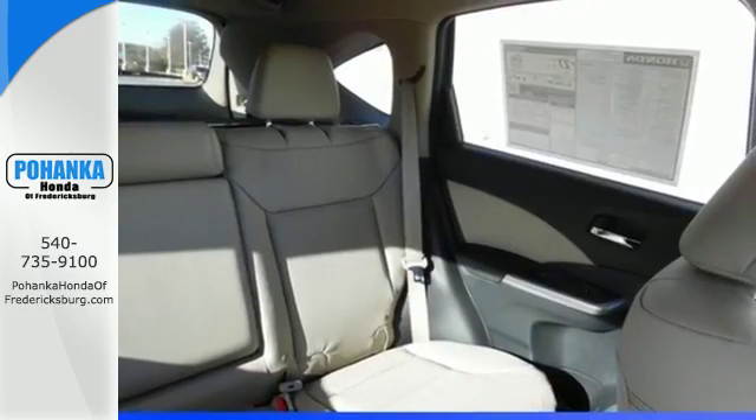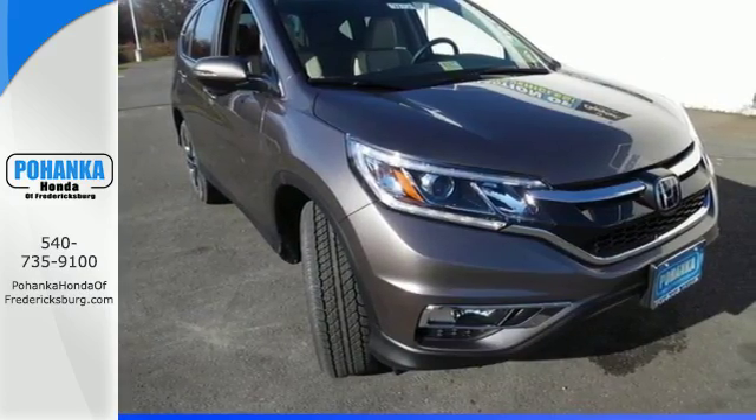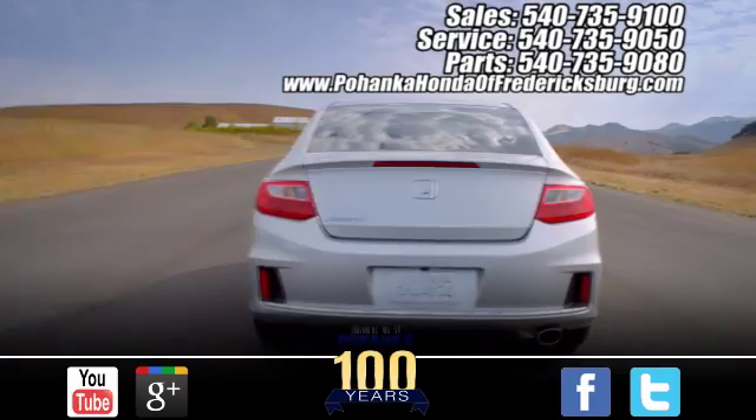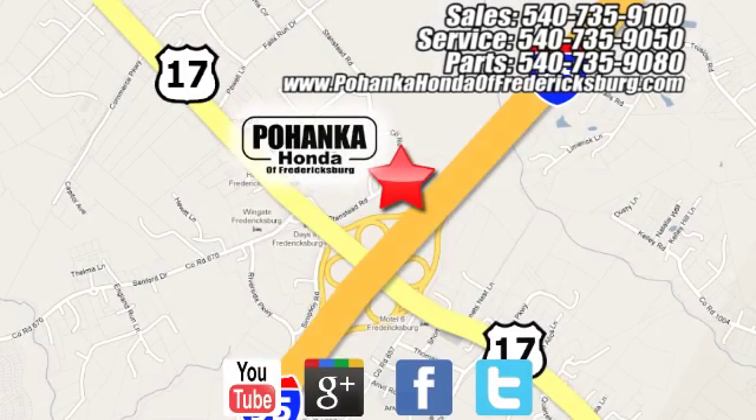Get the efficiency and versatility you crave. Come take a look today. Pohenka Honda of Fredericksburg is a great place to buy a car, conveniently located at 60 South Gateway Drive in Fredericksburg.